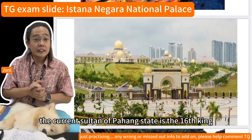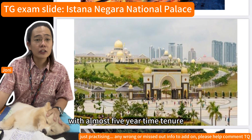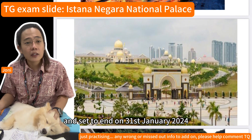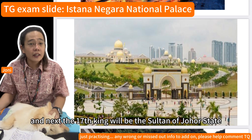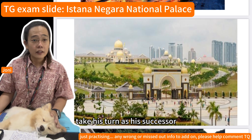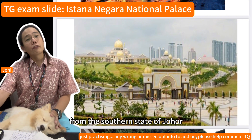The current Sultan of Pahang is the 16th Yang di-Pertuan Agong, with a nearly five-year tenure set to end on 31st January 2024. Next, the 17th king will be Sultan Ibrahim Sultan Iskandar from the southern state of Johor, who will take his turn as successor.